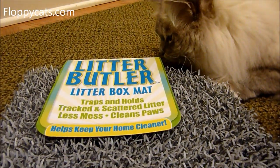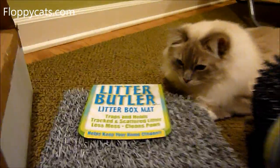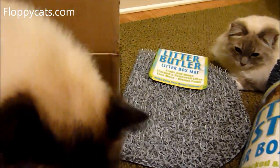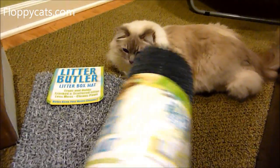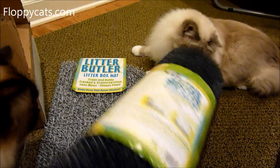It traps and holds litter — tracked and scattered litter — less mess, cleans paws. And we're going to review these. These are only the second litter mats I've ever gotten, and I'm going to undo this one so you guys can see.